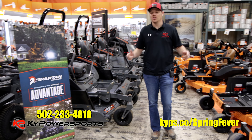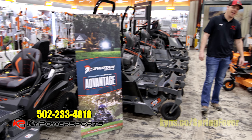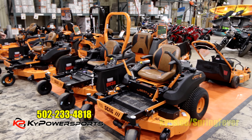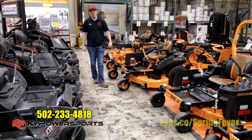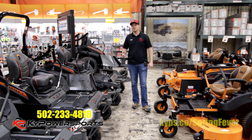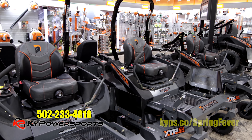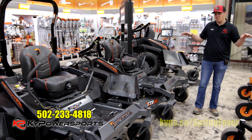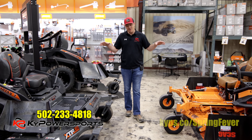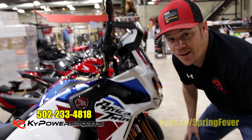We finally got restocked on our mowers — you've seen quite a few of them in the ad. We have everything that Spartan and Scag has to offer: everything from the Liberties, the Freedoms, the Patriots. We even have some Cheetahs and Tiger Cats, and you know how hard the Cheetahs have been to get this year. As far as the Spartans, RZ all the way up to the SRTs — we have them. Inside our showroom they're out of the weather, they're clean. Come on in and see them.